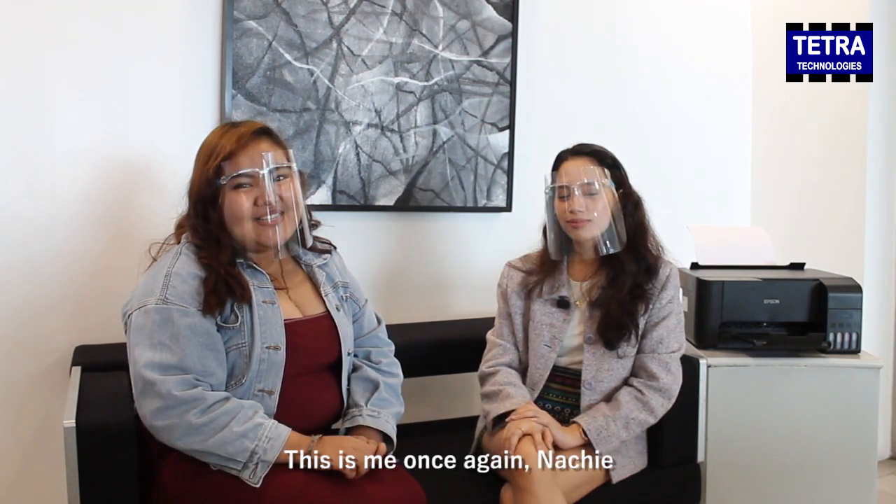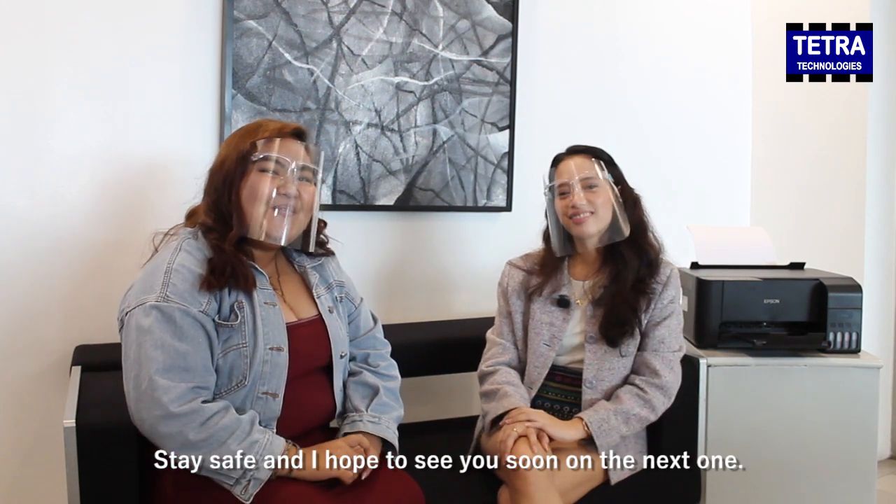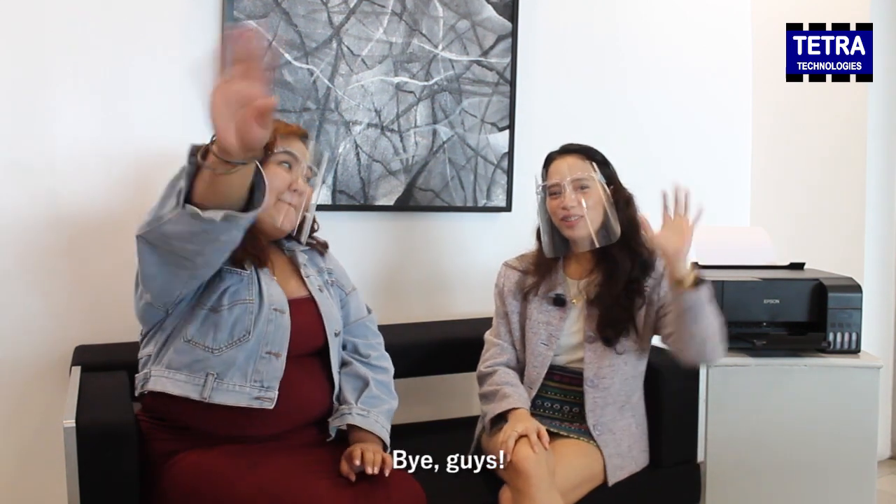This is me once again, Nachi, your friendly Tobarcana. Stay safe, and I hope to see you on the next one. Goodbye, guys.